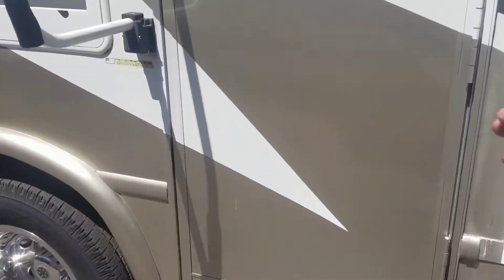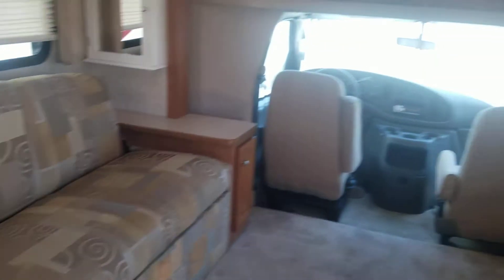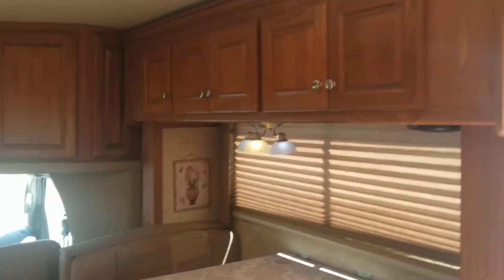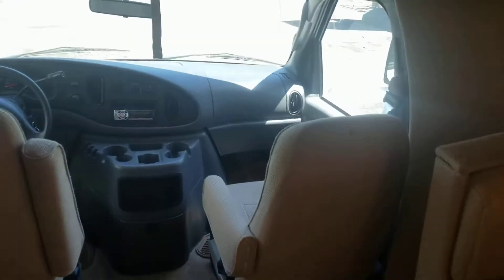There's an electric step on the outside, a couple steps in, and a battery disconnect to the left. That's a good quick look at the galley and the floor plan. We're going to start up front first.